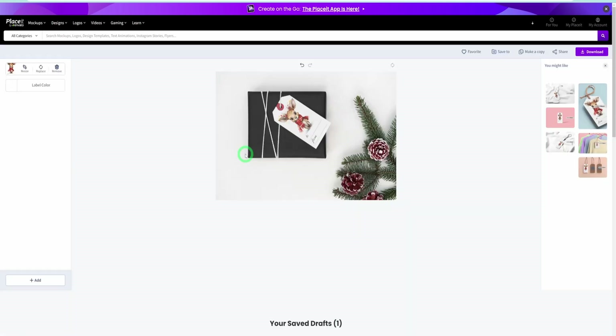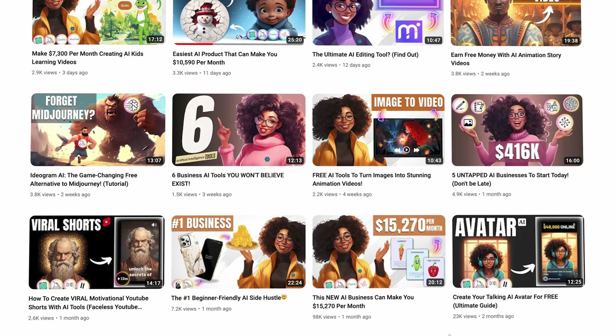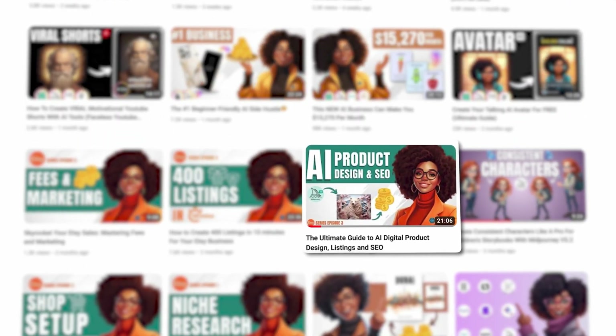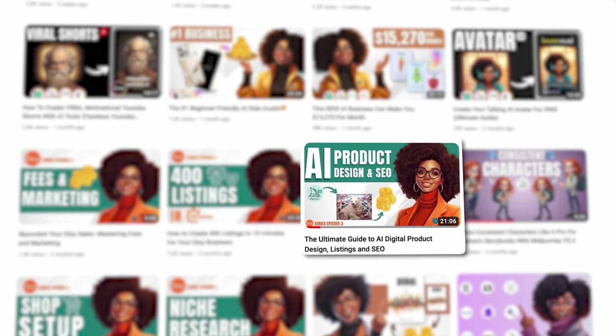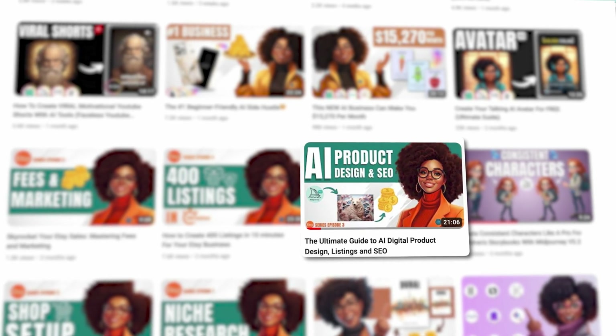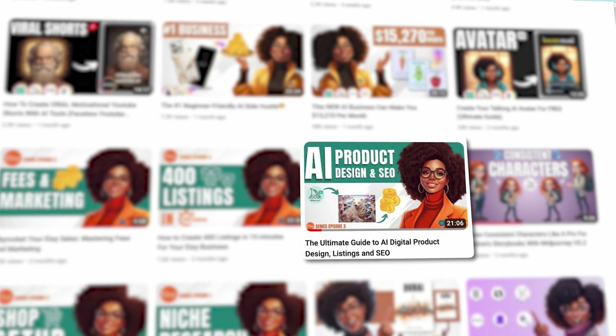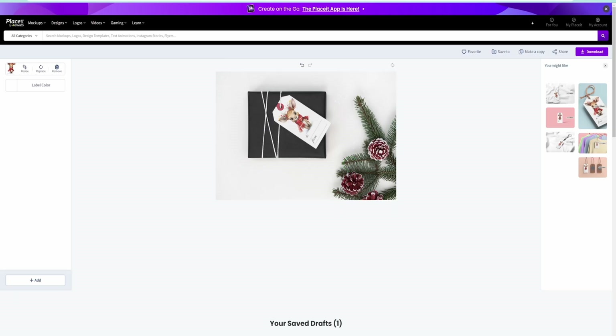You can use PlaceIt not just for gift tags or invitations but for other products as well. Once you have all your images generated and downloaded, it's time to put this together into your Etsy listing. For an in-depth step on how to list your product, you could check out another video where I've explained in detail how to create your listings, add the description, the tags, the images, and everything else.